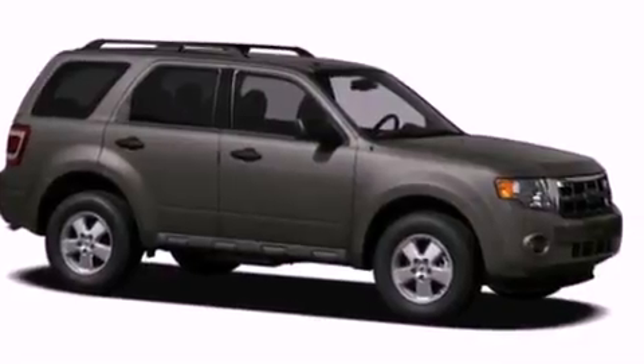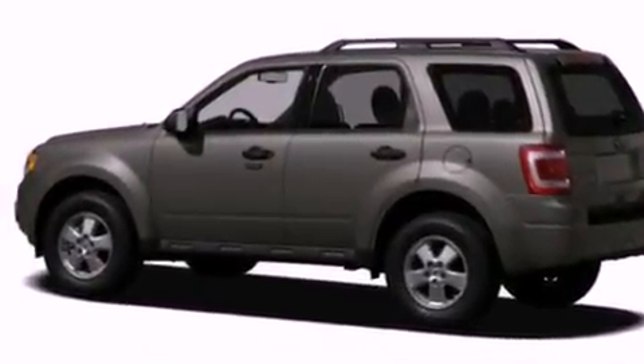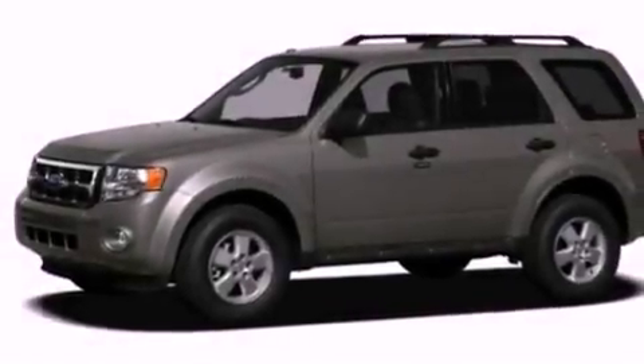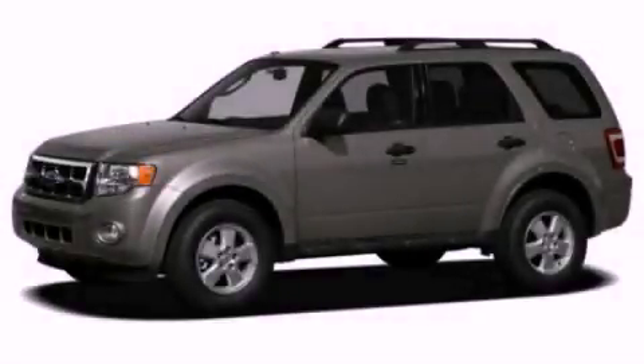With an EPA estimated rating of 28 miles per gallon on the highway, this automobile does not compromise its fuel efficiency for size, comfort, or fun. This automobile won't last long at this price. Call and arrange a test drive now.